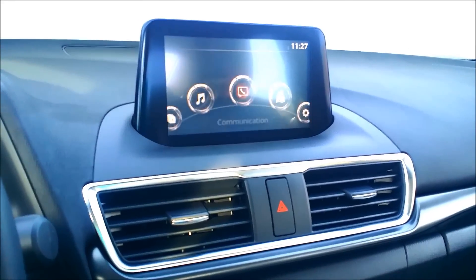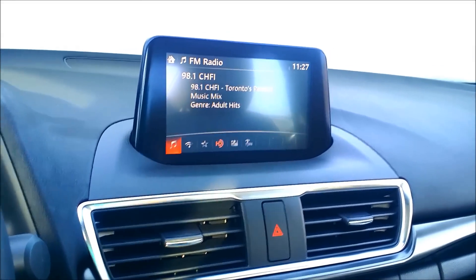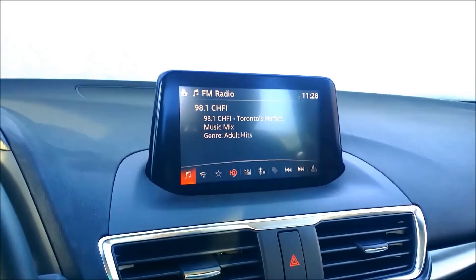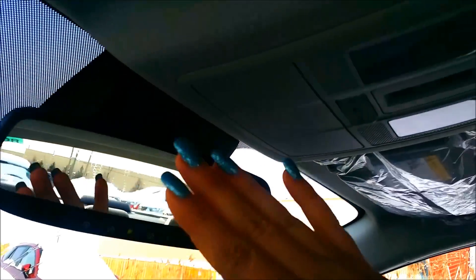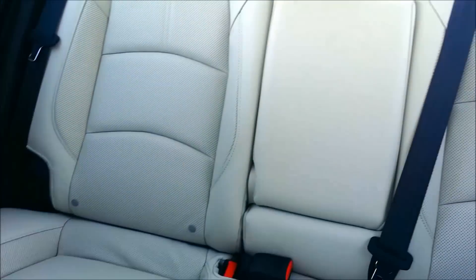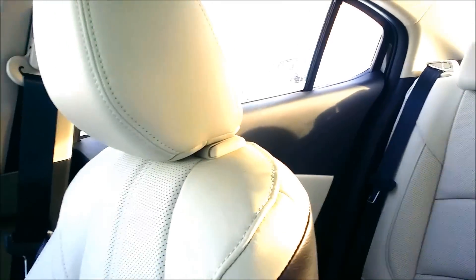Not much has changed in terms of how the system functions. They added some more stuff to the safety features and a lot of this is similar to the 2016. You've got your sunroof — covered in snow right now. And that's really it for the interior. I love, love this color interior.